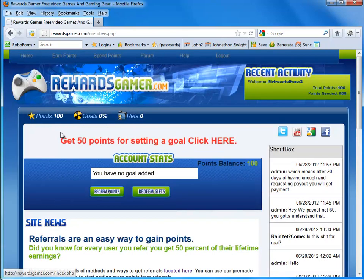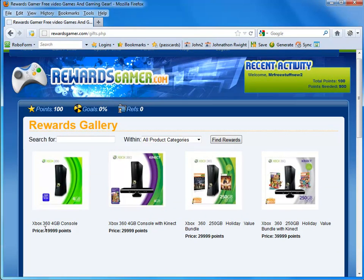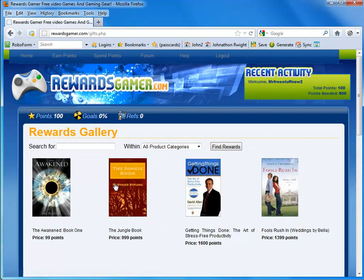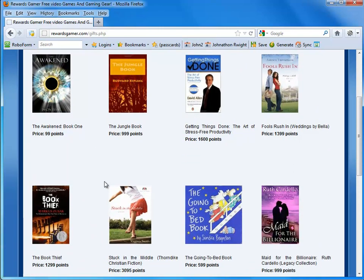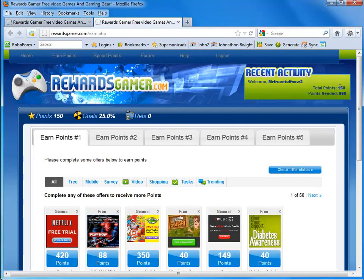If you go back to the home page, it says give 50 points for setting a goal. You have no goal added. What a goal is, is basically a prize — in our case, Uncharted 3. What we can do is search for anything we want via Amazon. Here's an example: you can search for an Xbox 360 and it shows the price and points. Just for an example, I'm going to search for a book — about 500 points — called Going to Bed Book. Once you add it to your goals, it gives you another 50 points, as you can see up here.